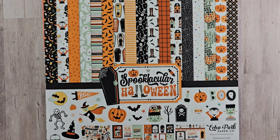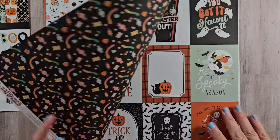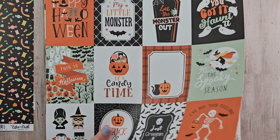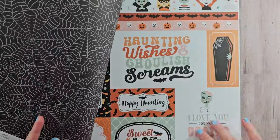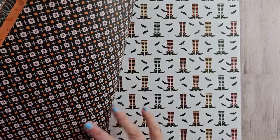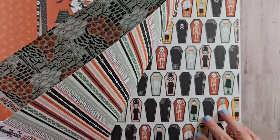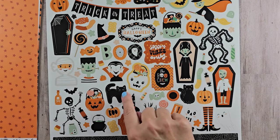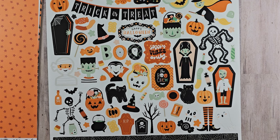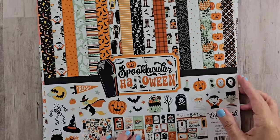I didn't miss Echo Park in my haul — I got Spooktacular Halloween. This is so cute, a little bit whimsical, pretty traditional in the color palette, but the images are very young at heart. We have all the cut aparts — look at these little houses, I just love them — and then plaids, pumpkins, more cut aparts in different sizes. The sticker sheet has that little cat, which is my favorite. I'll probably use these during the series, but I also kind of hoard them for my own Documenting October album that I keep in my traveler's notebook.